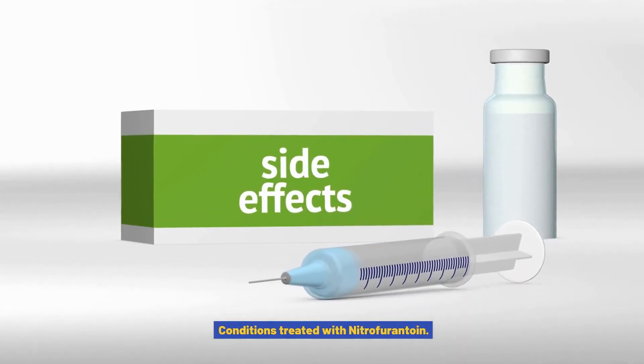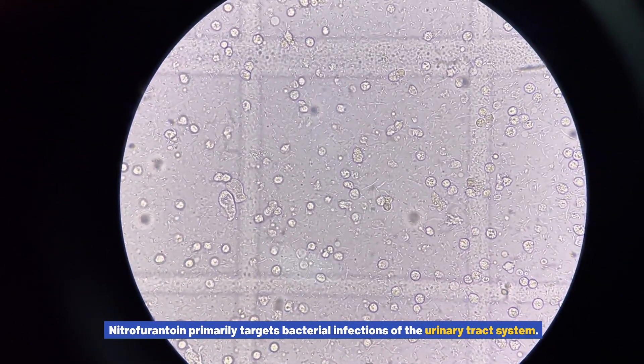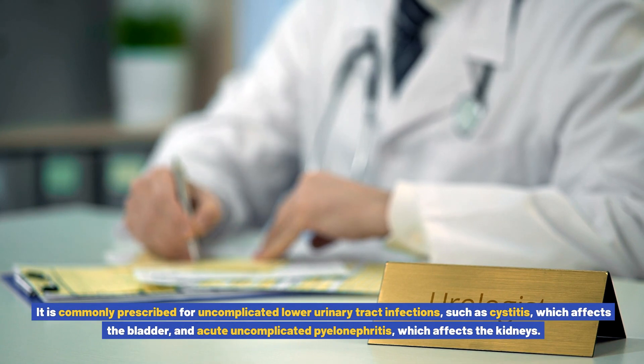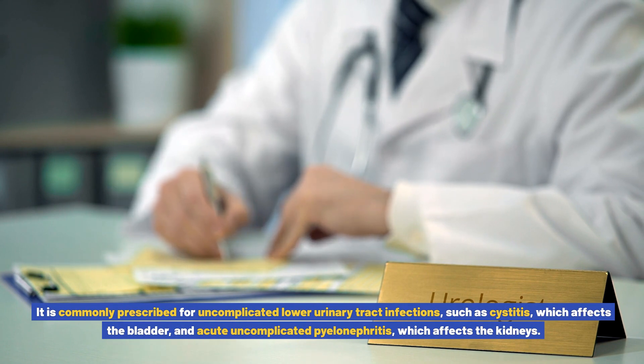Conditions treated with nitrofurantoin: Nitrofurantoin primarily targets bacterial infections of the urinary tract system. It is commonly prescribed for uncomplicated lower urinary tract infections, such as cystitis, which affects the bladder, and acute uncomplicated pyelonephritis, which affects the kidneys.